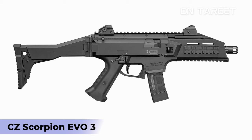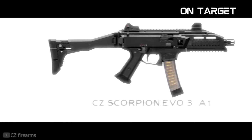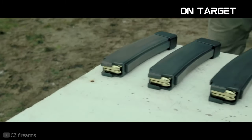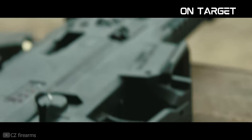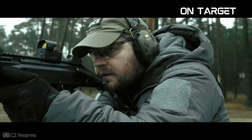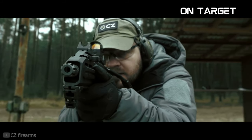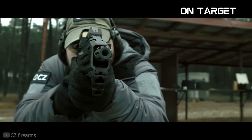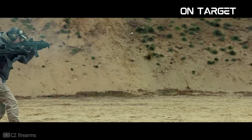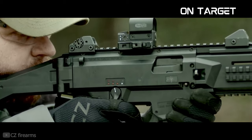CZ Scorpion EVO 3. The CZ Scorpion EVO series is a popular series of PCC rifles designed and manufactured by Czech arms manufacturer Česká Zbrojovka Uherský Brod. This series of rifles are highly sought after due to their lightweight construction, low recoil, and high accuracy. The Scorpion EVO series utilizes a unique blowback system that increases muzzle velocity and reduces felt recoil. Specifically, the EVO 3 is a highly capable 9mm carbine that assumes the design of the iconic Scorpion machine pistol.